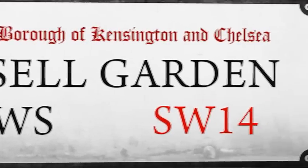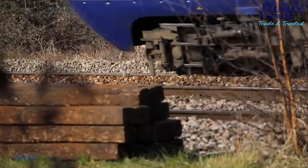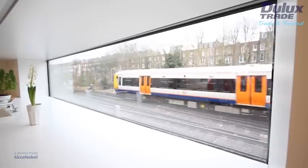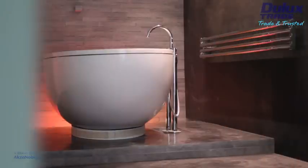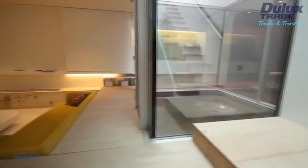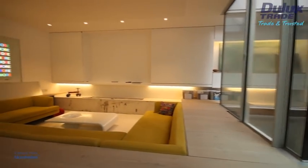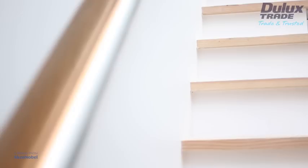Russell Garden Mews is a new build property in the heart of bustling West London. The lifelong ambition of architect and owner Ian Hogarth, this four bedroom family home contains a dream wish list of features, ranging from a state of the art dance floor to a wellness suite and indoor fish pond. But with around 50% of the house being constructed underground and the house occupying a narrow high density site, creating a light, bright, minimalistic feel was a real challenge.